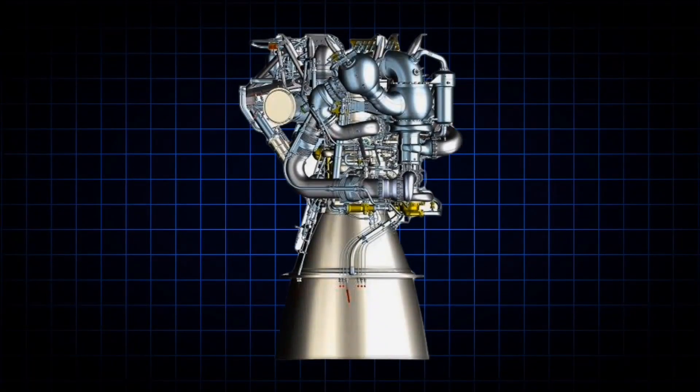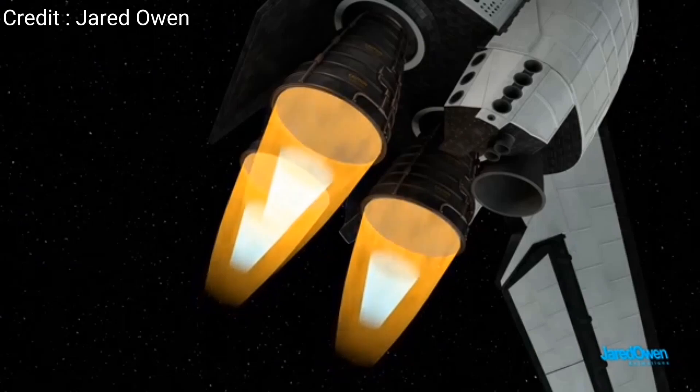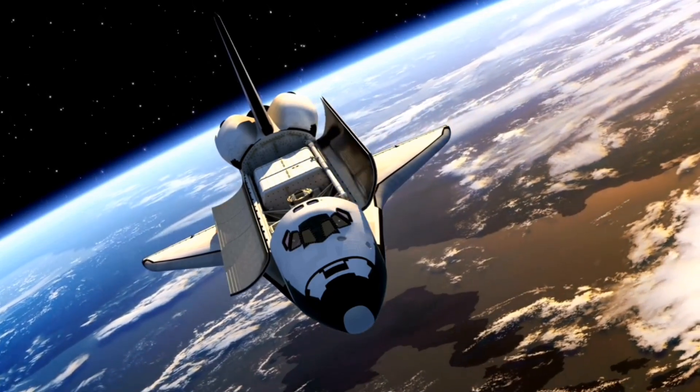Many countries are having problems making this engine. This is a cryogenic engine — it is widely used in the upper stages of space launch vehicles. They provide the high efficiency and thrust needed to place heavy payloads into geostationary orbits.